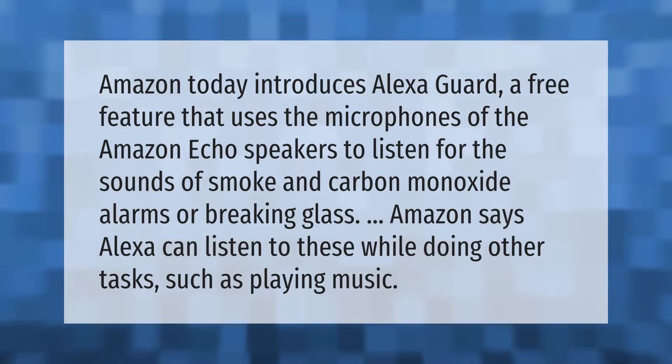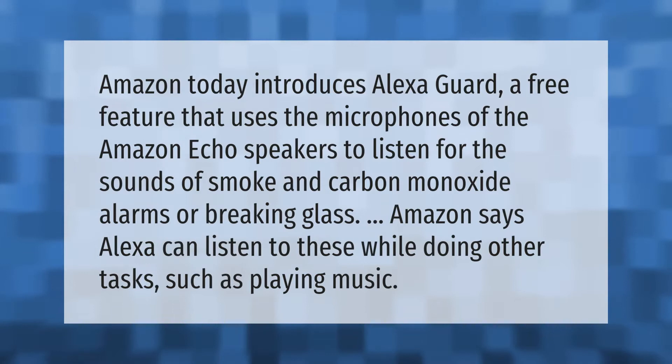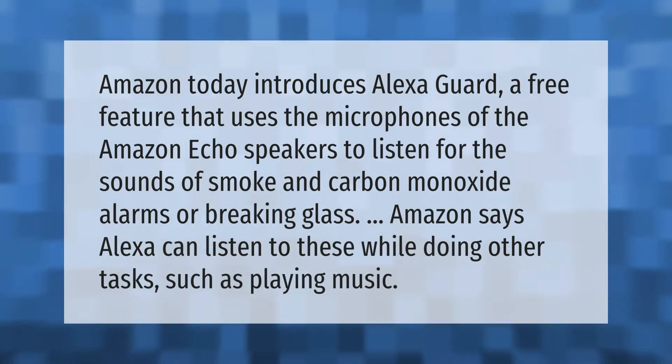Amazon today introduces Alexa Guard, a free feature that uses the microphones of the Amazon Echo speakers to listen for the sounds of smoke and carbon monoxide alarms or breaking glass. Amazon says Alexa can listen to these while doing other tasks, such as playing music.